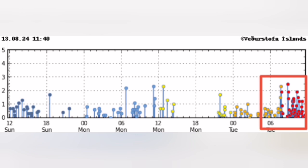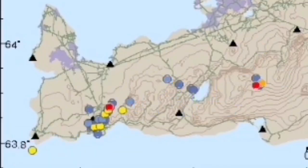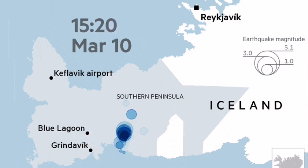The biggest one was around magnitude 2.6 to 2.7, and they are all happening along the boundary between the Eurasian and North American plates. At the moment we don't have any eruption — unlike what we saw, for example, at Fagradalsfjall — but in theory nothing can stop an eruption from happening in the ocean.